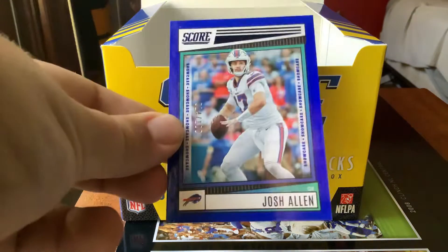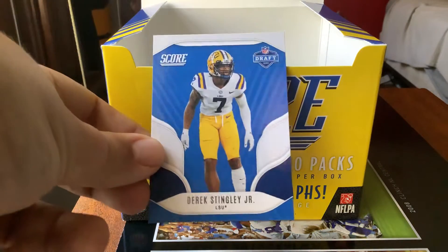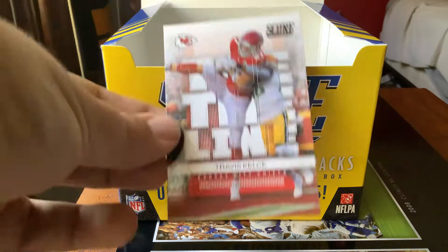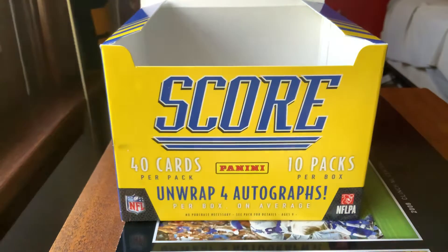We have our blue Showcase card of Josh Allen numbered 14 of 100, our Derrick Stingley Jr. Draft Night card, and last but not least our Travis Kelce Toe the Line. And finally our Panini Rewards wildcard points, which I'm not sure what I'm going to use them for.